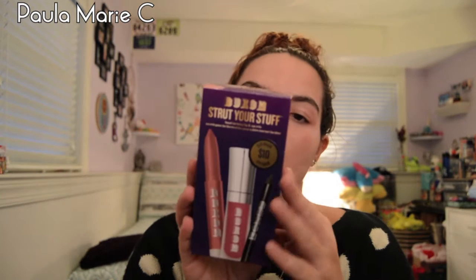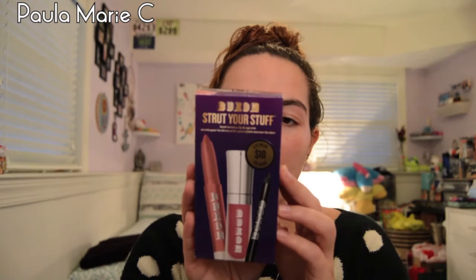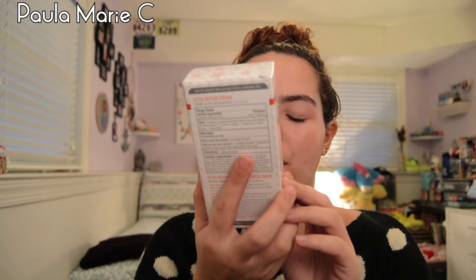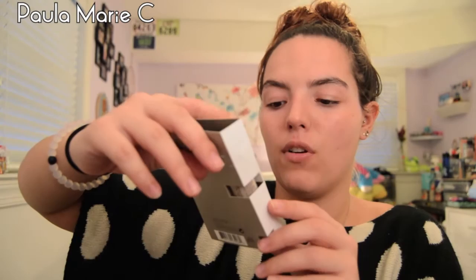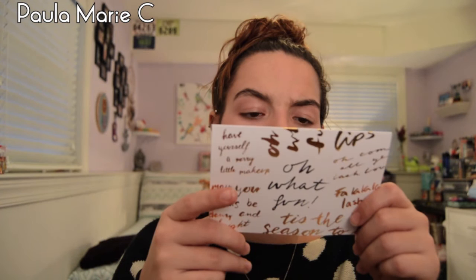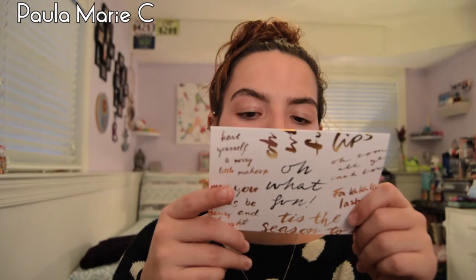I also got the First Aid Beauty Ultra Repair Cream and Ultra Repair Instant Oatmeal Mask. They gave me a sample of the Laura Mercier Tinted Moisturizer in Nude. I also got a card from Sephora that says 'Oh What Fun' on the front and 'Wishing You a Merry Makeup and Happy Holiday Glow' — on the back it says a gift card with merchandise and a free makeover, redeemable with a $50 minimum purchase. If you know what that's about or work at Sephora, let me know!